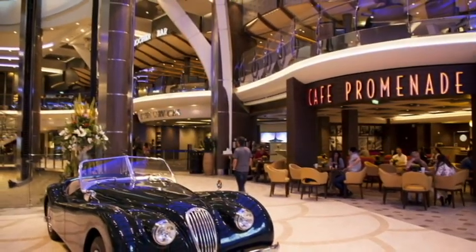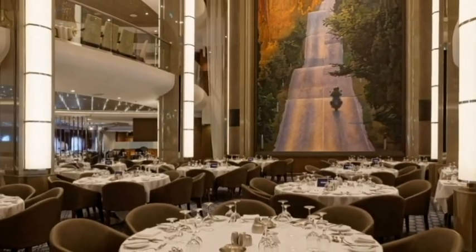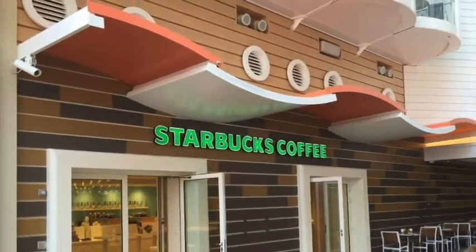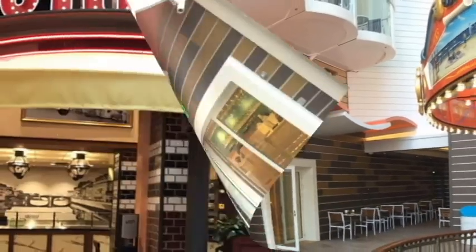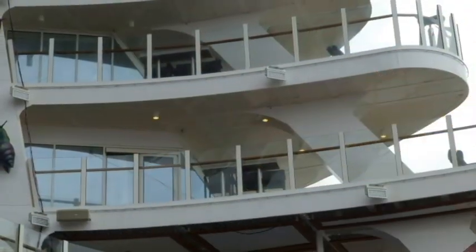You have 20 different dining options, and here are just a few to mention: the main dining room, the Coastal Kitchen, Johnny Rockets burgers, Jamie's Italian, the Windjammer area, Starbucks, Chop's Grill, Sorrento's Pizza, and several other options including room service.